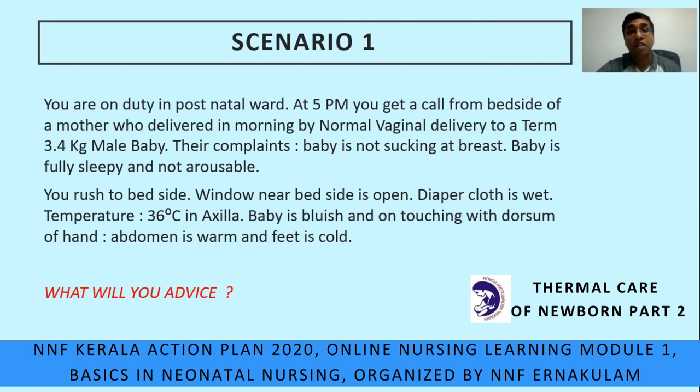Let us see some case scenarios from day-to-day postings. In the first scenario, you are on duty in a postnatal ward. At 5 pm, you get a call from the bedside of a mother who delivered in the morning by normal vaginal delivery — a term 3.5 kg male baby. The complaint is the baby is not sucking at breast, is fully sleepy and not arousable. You rush to the bedside. The window near the bedside is open, the diaper cloth is wet, temperature is 36°C in axilla, baby is bluish, abdomen is warm and feet are cold. What will you advise?